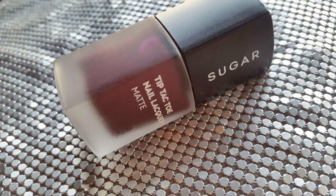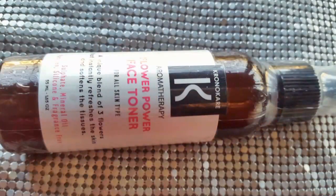The next thing we have is this Flower Power Face Toner. I really like these face toners — I still have one from a previous bag which I am using. I am really excited to give this to one of you for trying. It's summer, it's gonna get hot, and this is a unique blend of three flowers that instantly refreshes the skin. Three flowers, toner, summer — enough said.